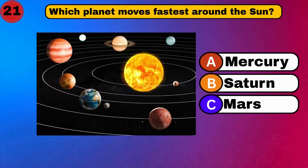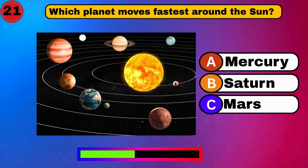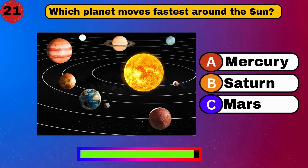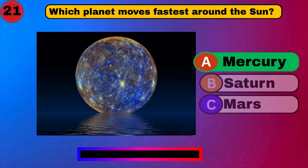Which planet moves fastest around the sun? Mercury. Zoom. You got it.